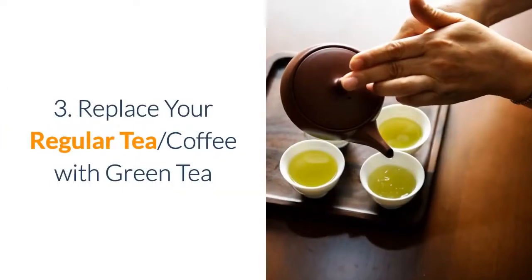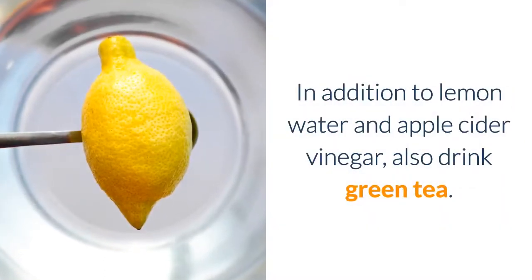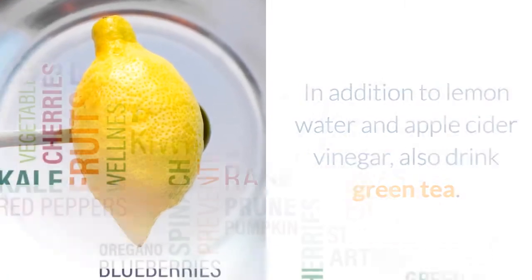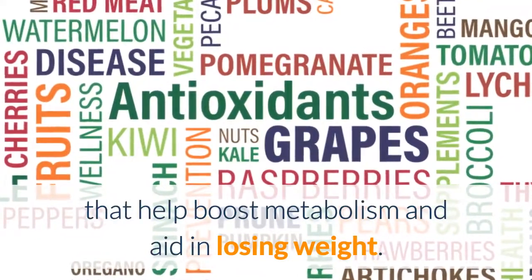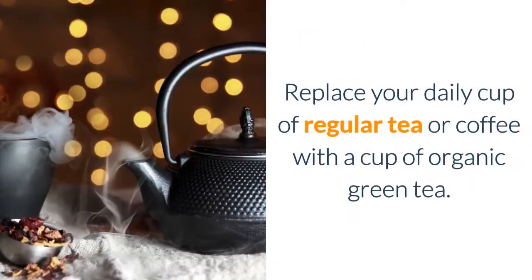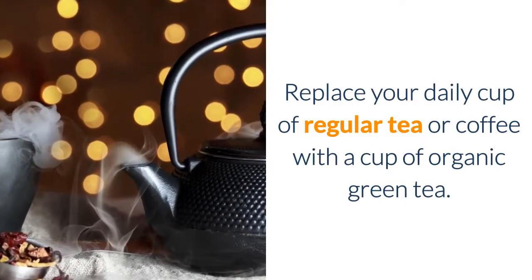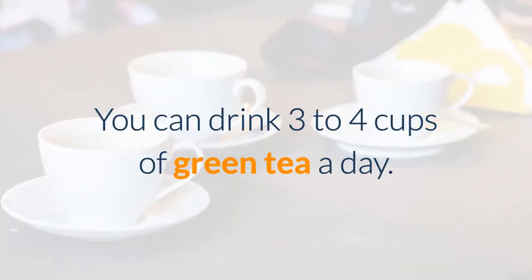3. Replace your regular tea or coffee with green tea. In addition to lemon water and apple cider vinegar, also drink green tea. It has a massive range of antioxidants that help boost metabolism and aid in losing weight. Replace your daily cup of regular tea or coffee with a cup of organic green tea. You can drink three to four cups of green tea a day.